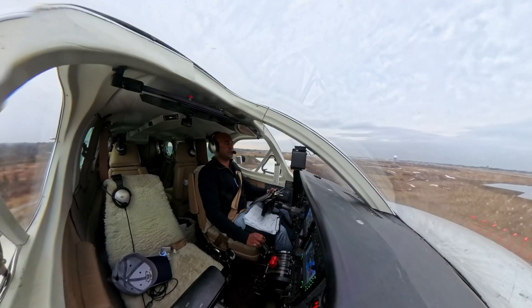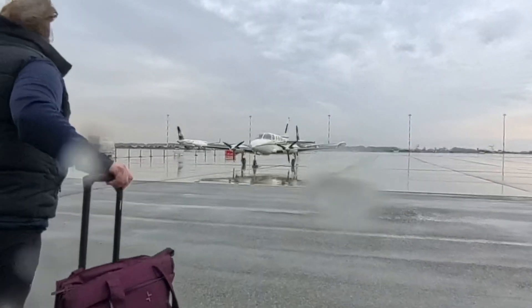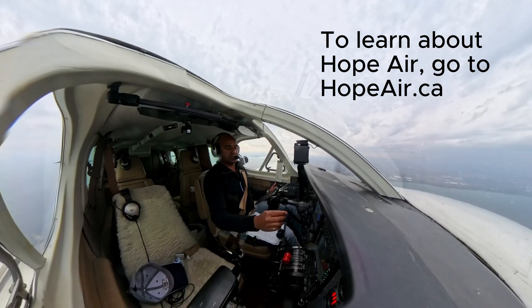Today I'm flying to Hamilton, Ontario for a volunteer flight to pick up a Hope Air patient. To learn more about Hope Air, visit hopeair.ca.